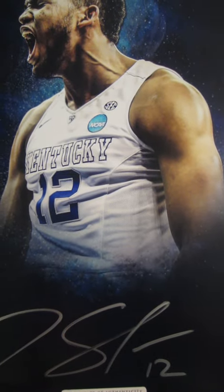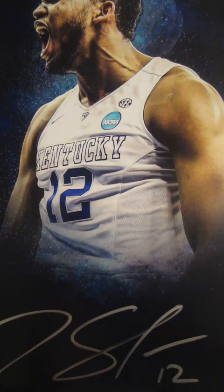Welcome to Powers Autographs YouTube channel. Today's featured product is the Carl Anthony Towns Autograph 16x20. See his nice bold signature there in silver. Just a great custom print here.